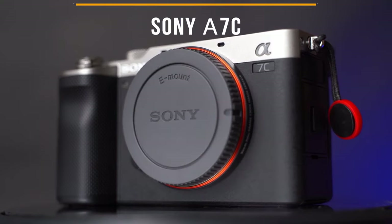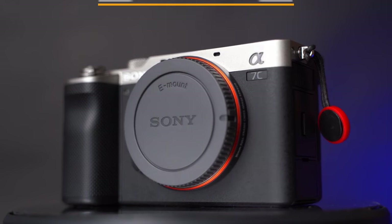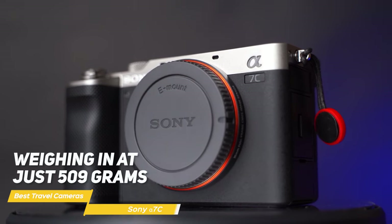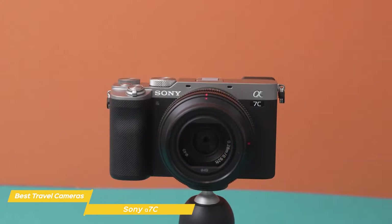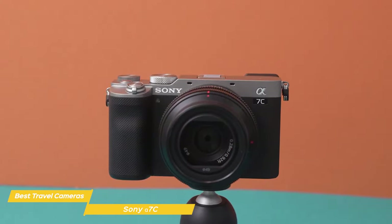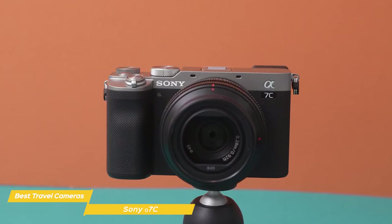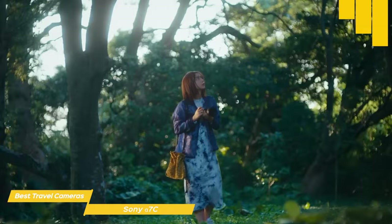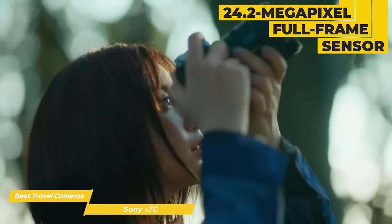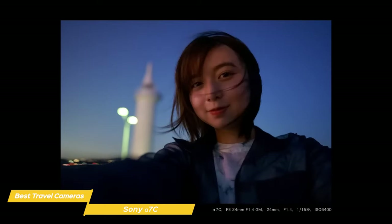First on my list is the Sony Alpha 7C. The Sony Alpha 7C is the smallest and lightest full-frame camera in Sony's lineup, weighing in at just 509 grams and measuring only 4.9 by 2.8 by 2.2 inches. This makes it perfect for travelers as it's easy to carry around all day without weighing you down, and can comfortably fit in your backpack or sling bag, giving you more flexibility when you're out exploring. Despite its compact size, the Alpha 7C boasts an impressive 24.2-megapixel full-frame sensor that delivers stunning image quality, capturing sharp, high-resolution photos with rich details and accurate colors.